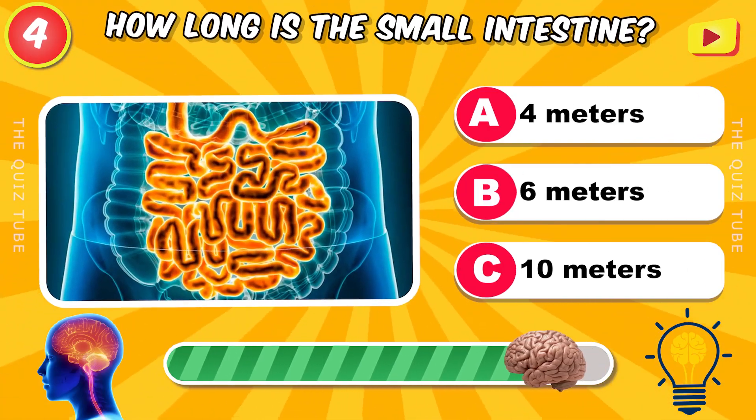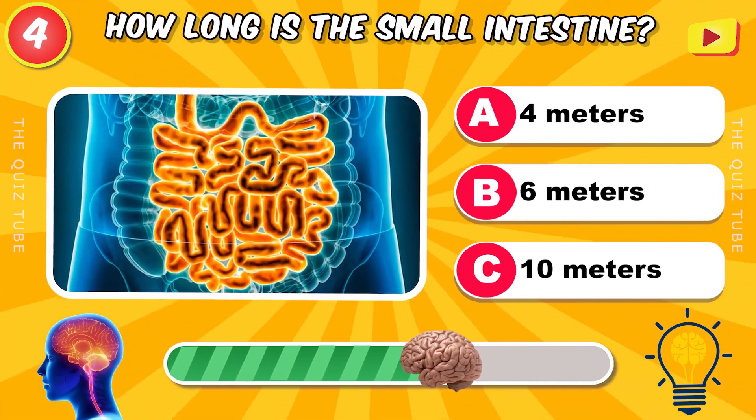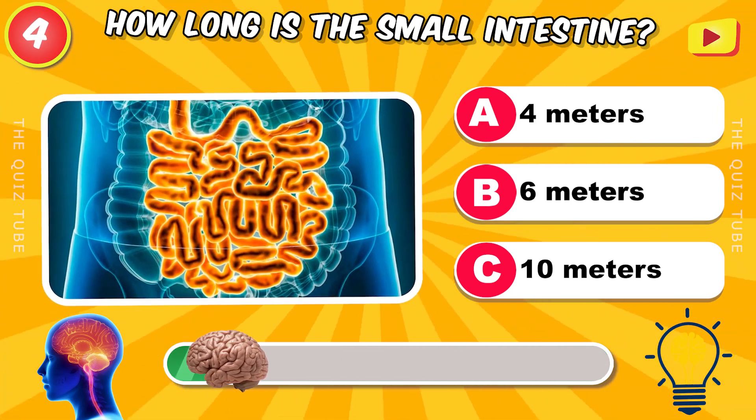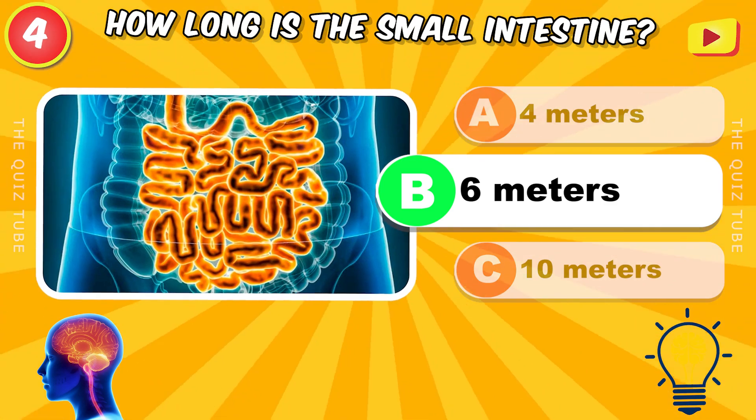How long is the small intestine? 6 meters.